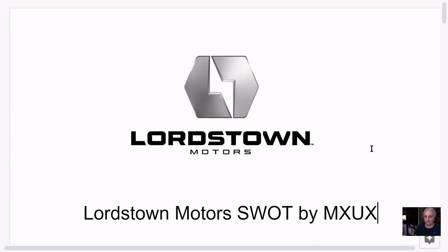Hi everybody, this is MXUX. Going to try to go through this quickly — SWOT analysis. This is an old-school business thing: Strengths, Weaknesses, Opportunities, and Threats for Lordstown. It's a crucial moment here for Lordstown, pretty exciting in my opinion. Let's move on with this.